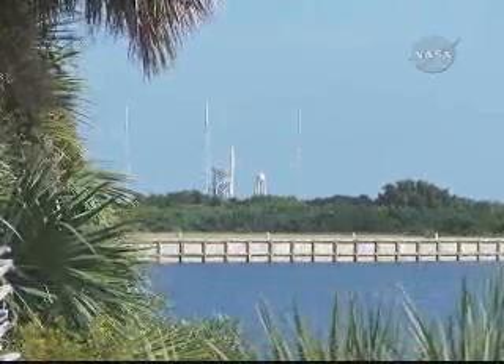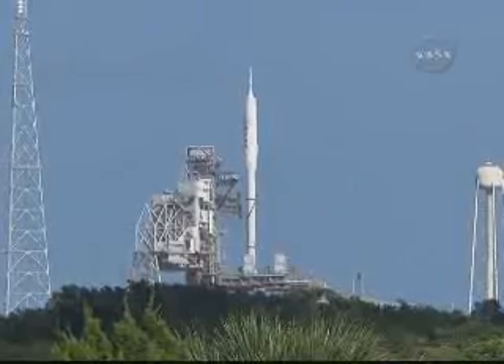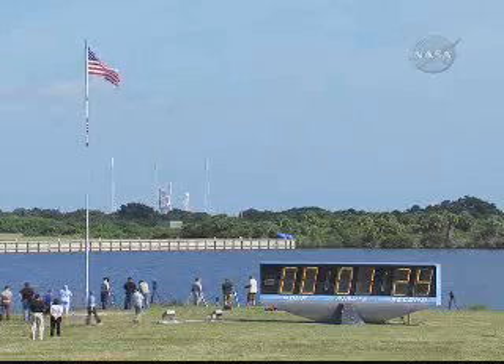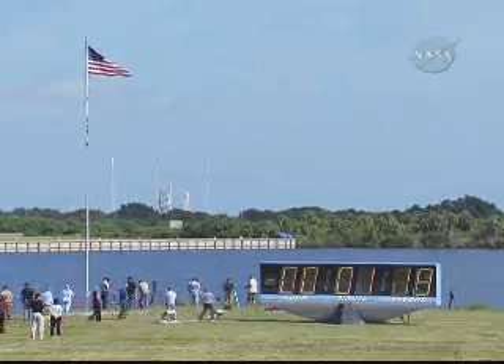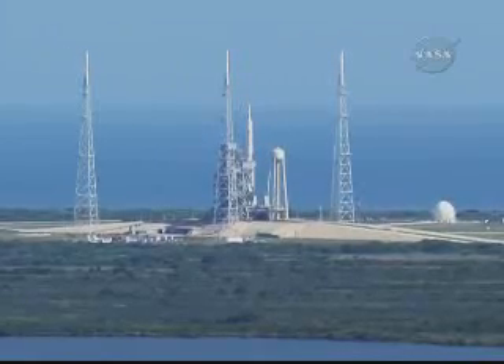Launch is enabled for the flight control system. T-minus 90 seconds. The handoff from the ground computers to the ARIES-1X flight computer has occurred.